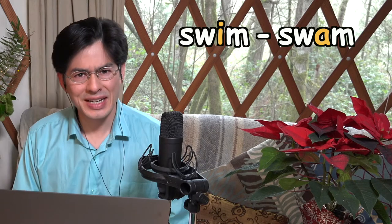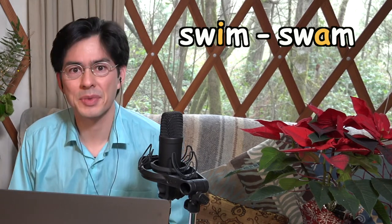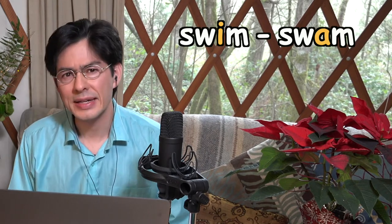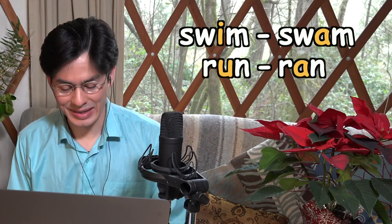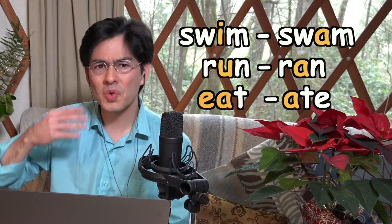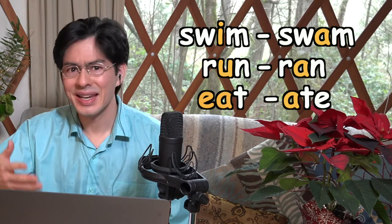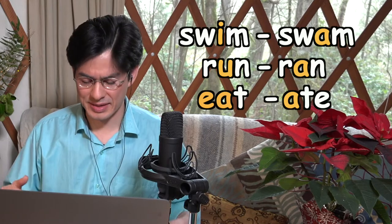In fact, we have examples of this already in the language, like swim, swam. Here we have the same consonants, but the vowel changes. This is something that Emily Dickinson loved to play with in her poems — swim, swam, or run, ran, or eat, ate. There's already a kind of poetic music in our language and in these seemingly simple verb forms, changing from the present tense to the past tense.